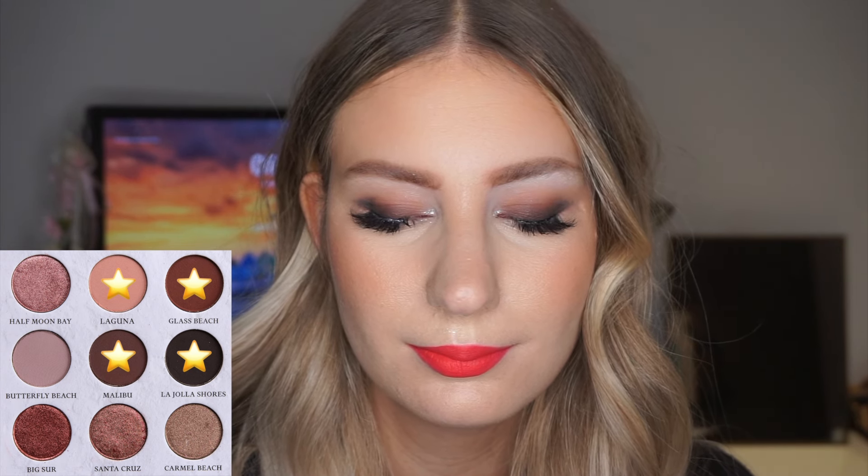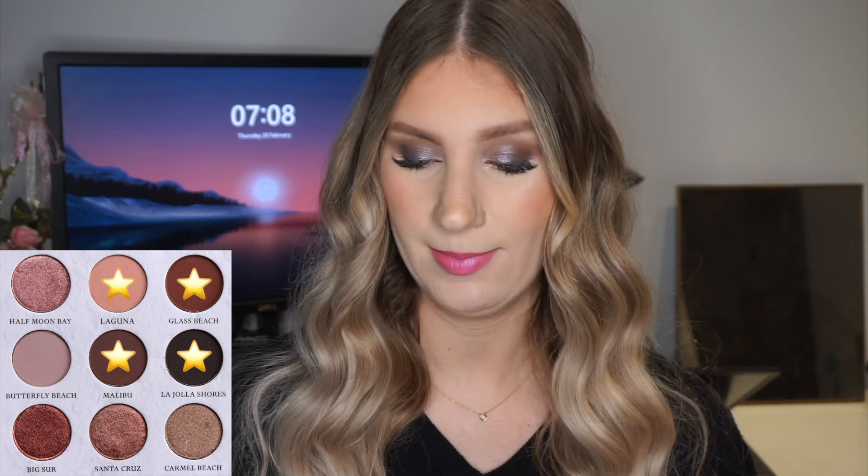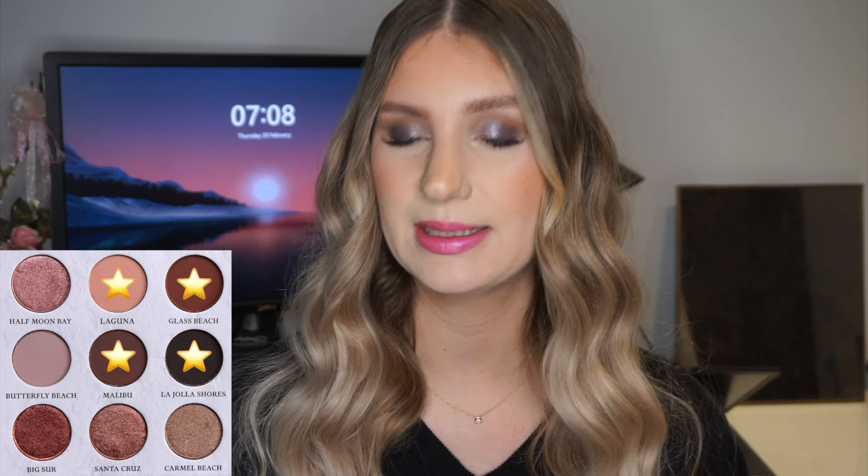The first look is an all-matte look that I really love how it turned out. I took the shade La Jolla Shores close to my lash line like a smoky liner, then the shade Malibu — a really deep brown — to blend that almost-black shade out. Then to blend even more I took the shade Glass Beach, a bit of a warmer and lighter brown. And lastly in my crease I used the shade Laguna to create a little depth. I don't often go for all-matte looks but I loved how this one turned out.